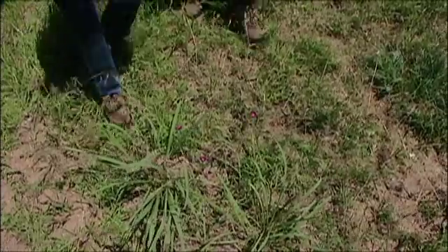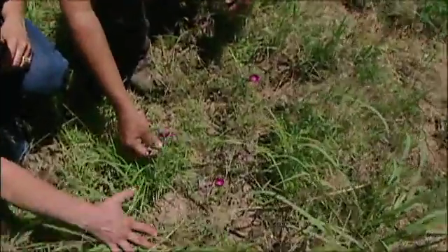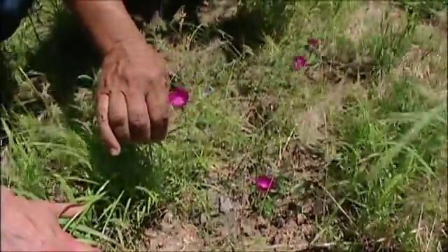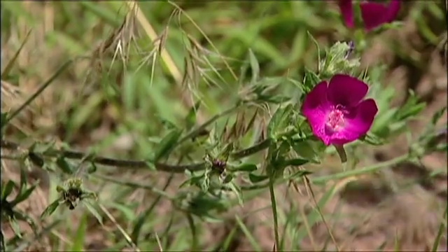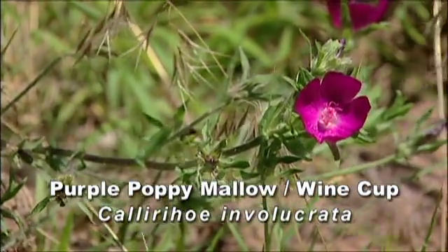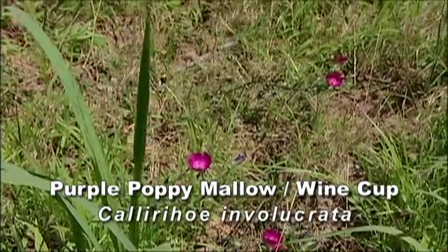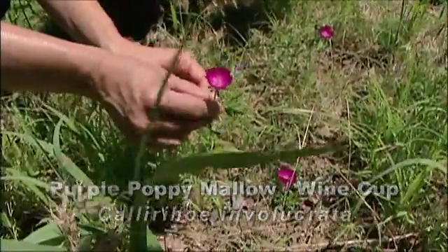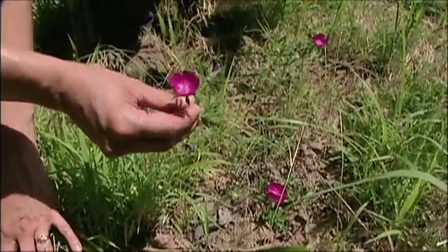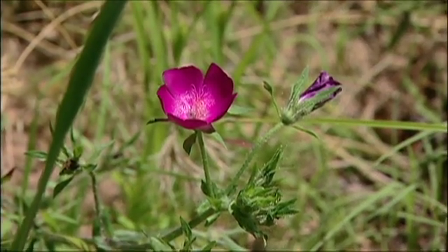Here's another interesting plant — it's in your mallow family. It has a poppy-type flower head and it's purple, so they call it the purple poppy mallow. Another interesting name for it is wine cup, as you can tell it has a cup with wine in it. It's certainly a beautiful flower, and those who have visited our studio gardens might have seen this — we have it growing in our rock garden.